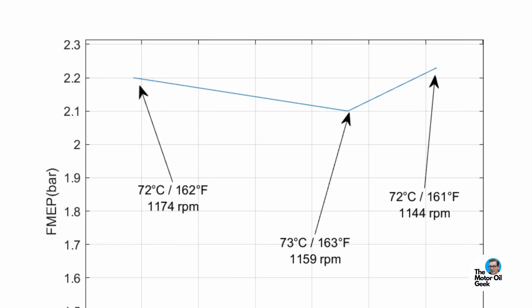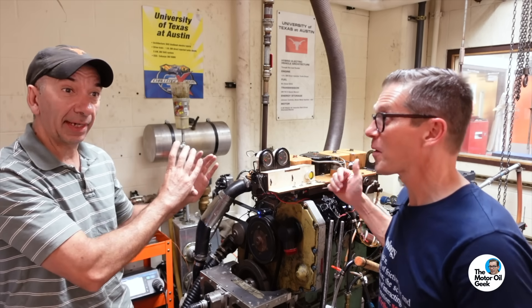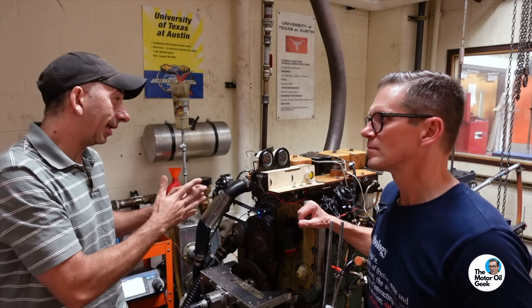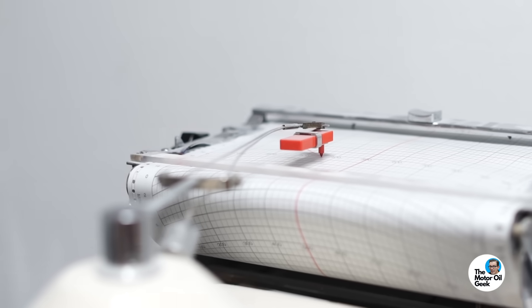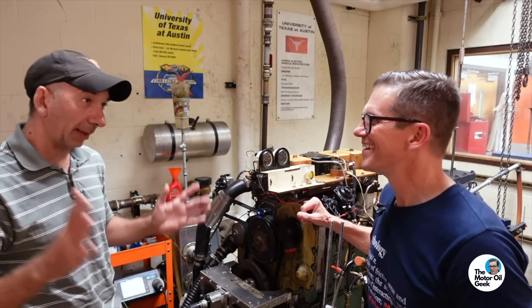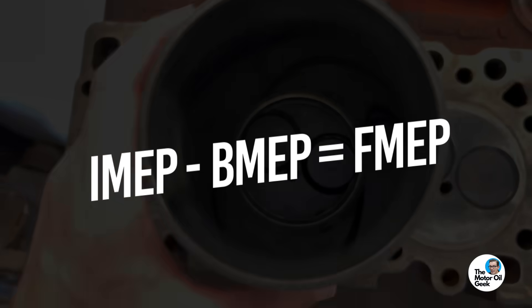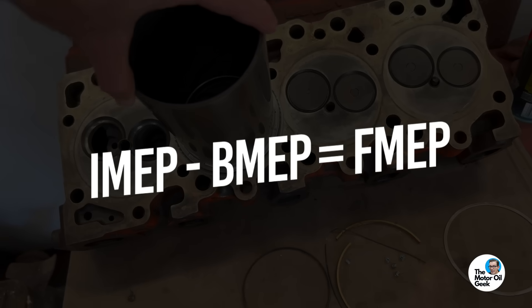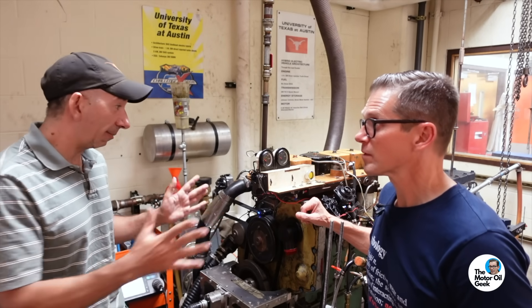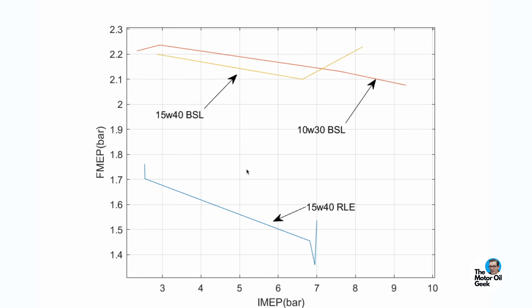In the old days, 'brake' referred to the actual brake used as a dyno, and 'indicated' came from a pen physically writing the indicator diagram — the names stuck. So IMEP minus BMEP equals FMEP. The engine with the rotating liner is identical to the baseline engine and the test conditions are identical, so the friction benefit we measure is the real benefit. We can isolate from the system exactly what the boundary lubrication contribution to friction is.